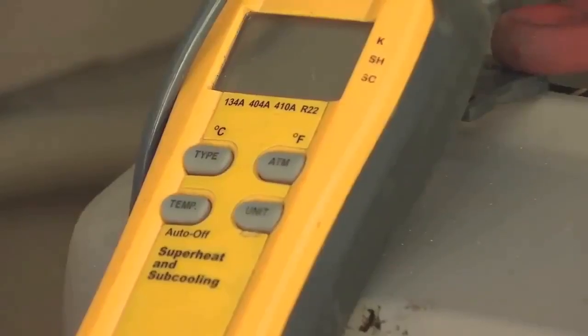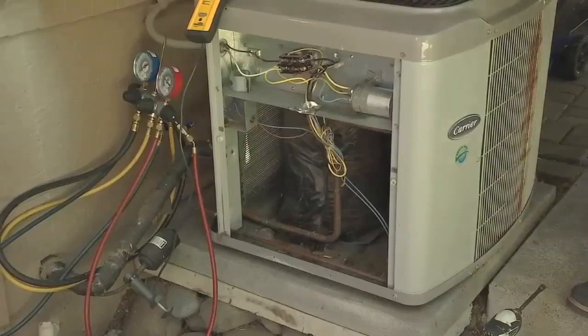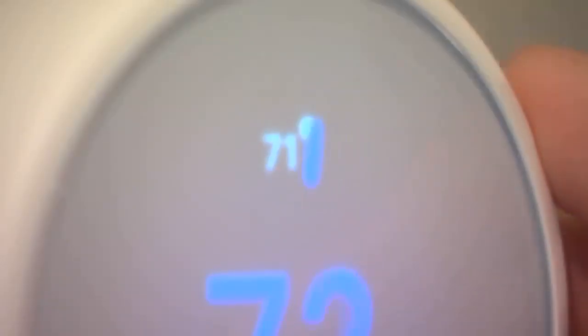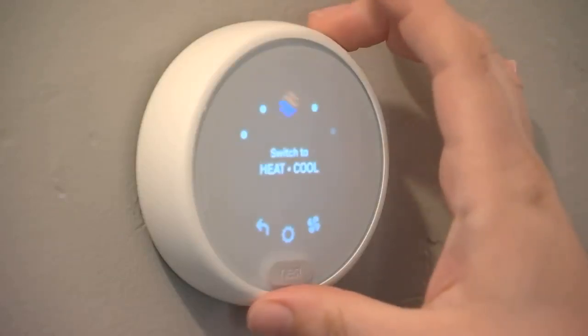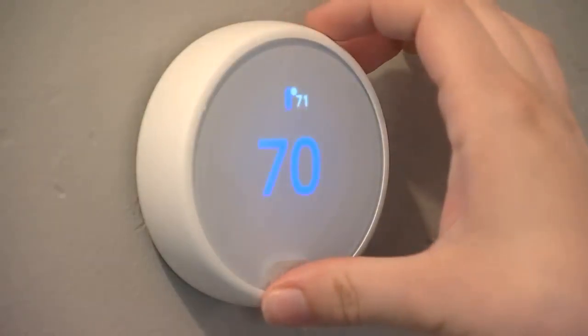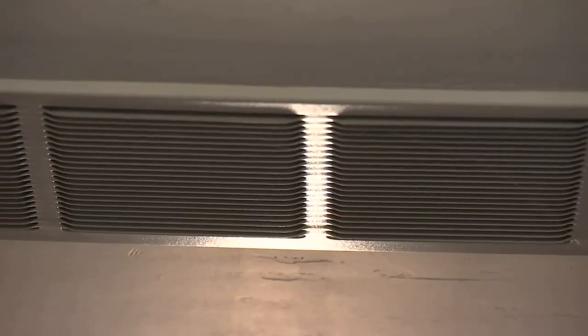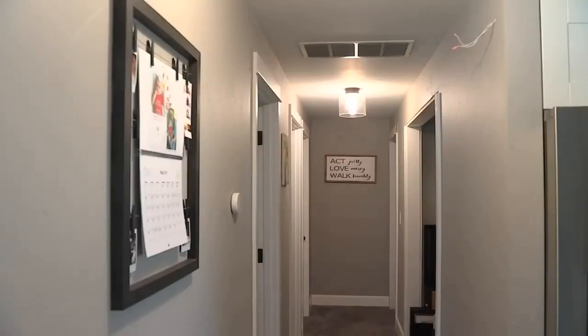The guts of your A.C. can tell the experts quite a bit — is the capacitor working and how much energy is being used? You may also want to have Roth install a smart thermostat like this. You can control it from outside the home, and it starts to learn the heating and cooling patterns your family likes.